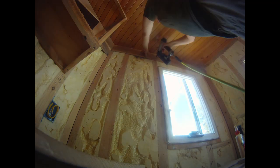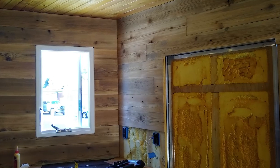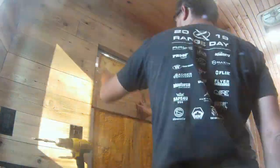While Jordan worked on the hearth, I started on the kitchen walls, cabinets, and drawers. Most of our filming became time-lapse so we could focus on the build.